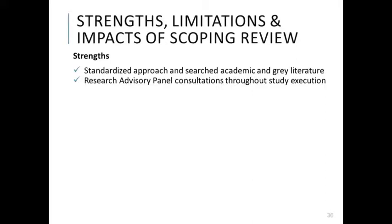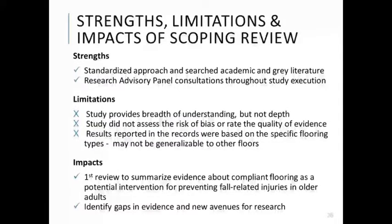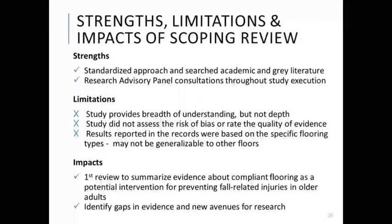Reflecting on the strengths of our scoping review methodology, we used a standardized approach and searched academic and grey literature, and used a research advisory panel for consultations throughout study execution. Our review has limitations worth noting: common to scoping review methodology, our study provides breadth of understanding but not necessarily depth, and did not assess risk of bias or rate the quality of evidence. In addition, results reported in the records were based on specific flooring types and may not be generalizable to all floors. Despite these limitations, this is the first review of its kind to summarize evidence about compliant flooring as a potential intervention for preventing fall-related injuries in older adults.